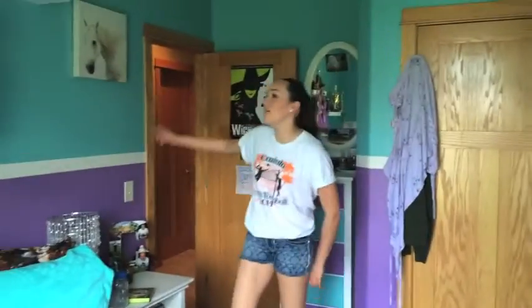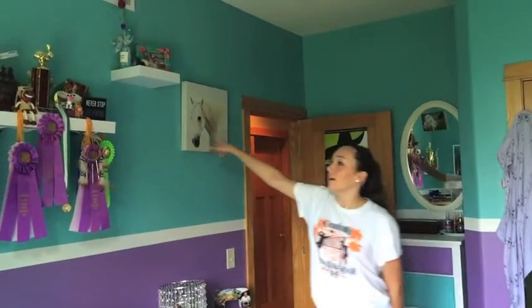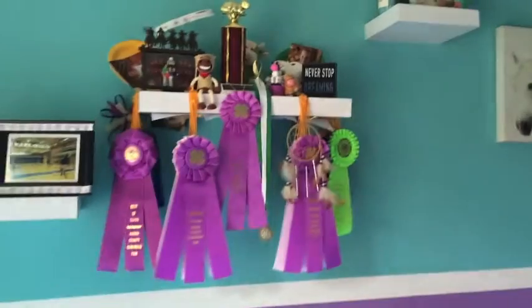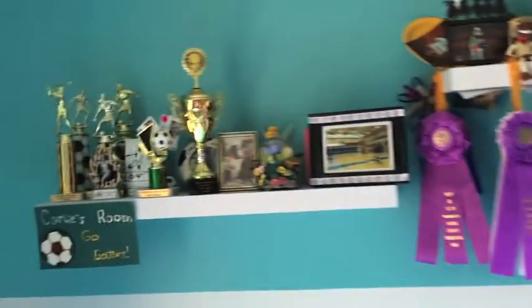I also have things hanging up on the walls. This painting is from Target, and all of these have things on them that I've gotten throughout the years. Like this is from the fair, and then that spray paint painting on the side wall where my window is is from Mexico.